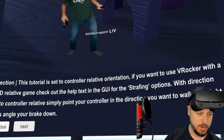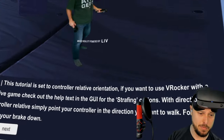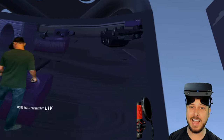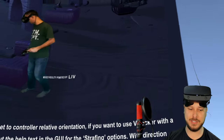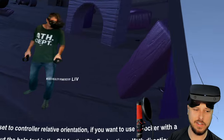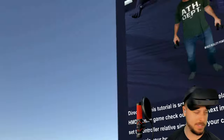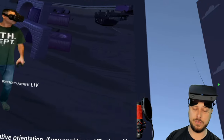This tutorial is set to control-relative orientation. If you want to use V-Rocker with an HMD-relative game, check the GUI help for strafing options. 'Control relative' means simply point your controller in the direction you want to walk — there is nothing natural about aiming your hand out in front of you at the direction you want to go. Head-based is more intuitive, but still not true to life. Really, you'd need a Vive tracker strapped to your chest — that would more accurately represent the direction you're trying to go.